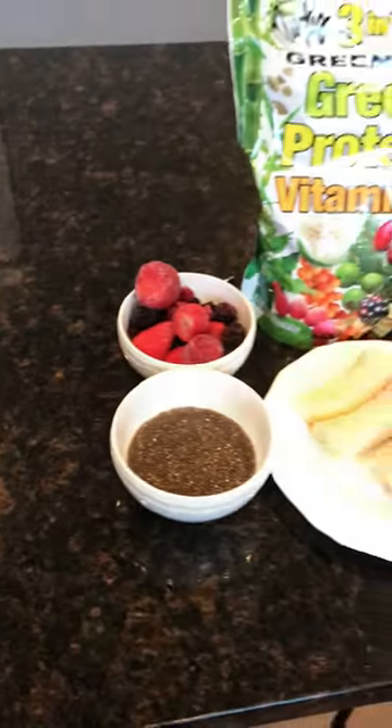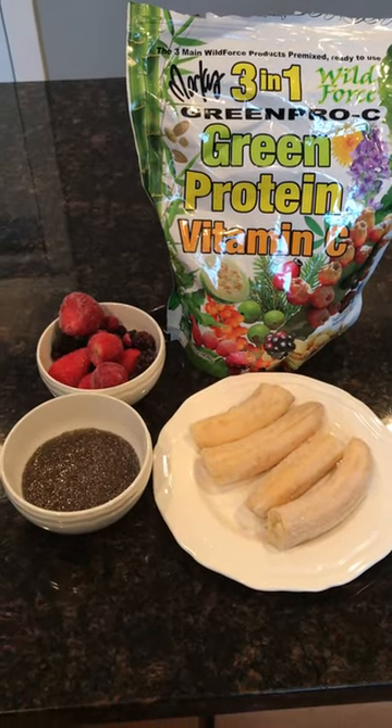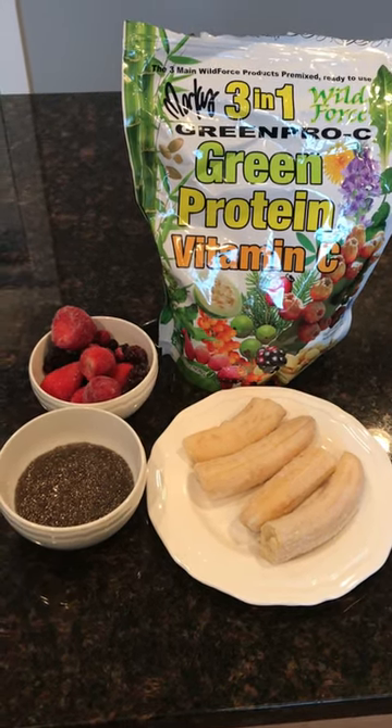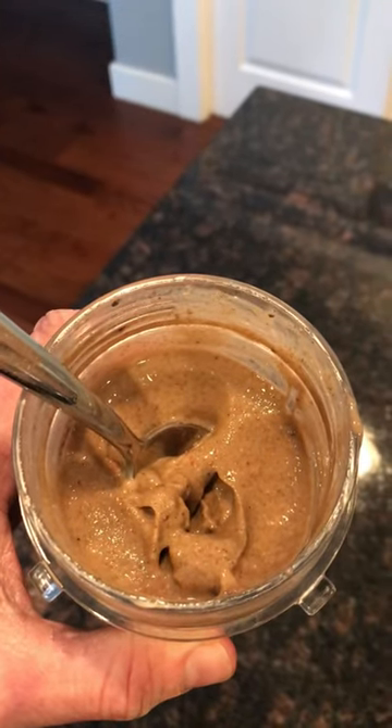I had an orange and then I made a smoothie with two bananas, a cup of berries, some soaked chia seeds, and some Marcus Roscoe Green Pro C-Mix. Get some good protein from that. That smoothie was really good and I had that at 4:30.